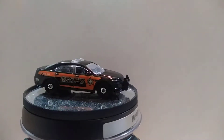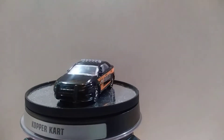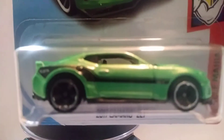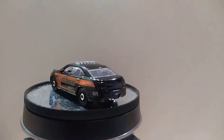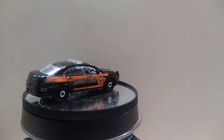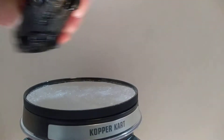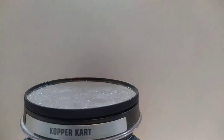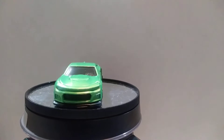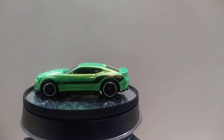The next one is a Hot Wheels — it's going to be a 2017 Camaro ZL1 in the Muscle Mania series. It would have been great if it were a super, but of course it's not, and that's alright. It's going to go good with my Camaro collection. That is pretty tough looking — I do like the Camaros a lot, that's for sure. I've got a bunch.